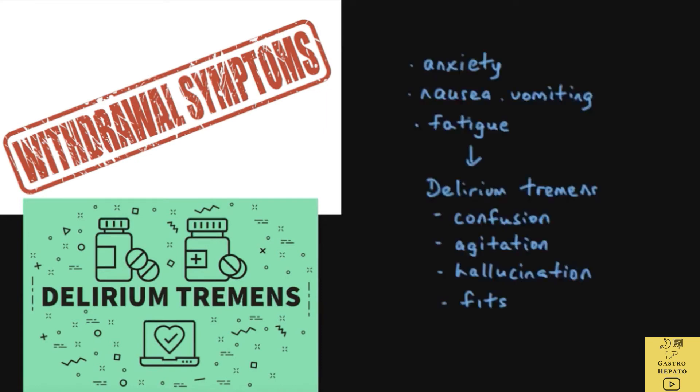Alcohol withdrawal syndrome is the name for the symptoms that occur when a heavy drinker suddenly stops or significantly reduces alcohol intake. Symptoms of withdrawal can range from anxiety, nausea, vomiting, and fatigue to a severe life-threatening type called delirium tremens, with confusion, agitation, hallucination, and fits. So the patient must get advice from the doctor before stopping alcohol.